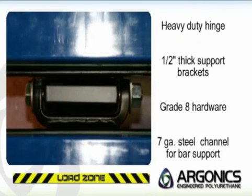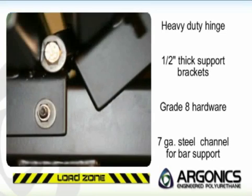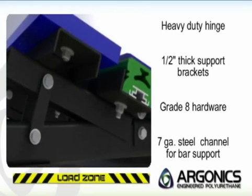The system boasts an extremely rugged hinge system with two half-inch support brackets per side on each support leg. The bed is manufactured with grade 8 hardware and 7-gauge steel channel support rails that provide added strength and durability.